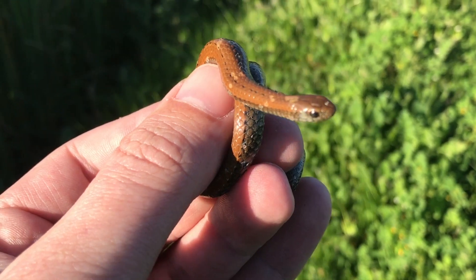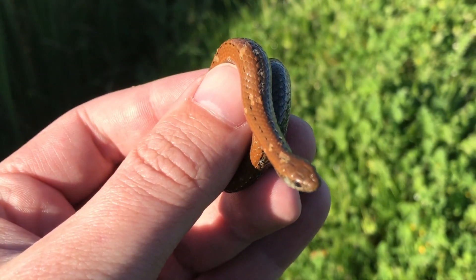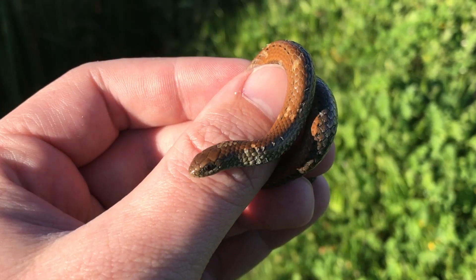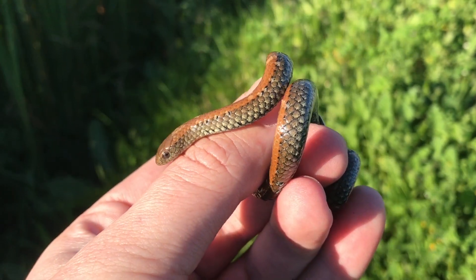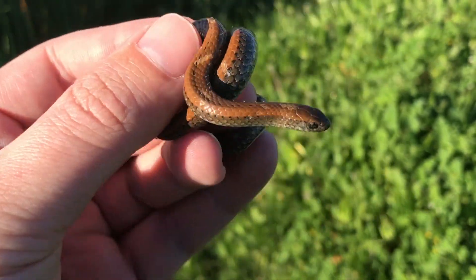It's still a juvenile, still a baby. You can recognize slug eaters by the brown coloring they have on top there and that black dotted line along its back, the silver grayish colors on the side, and then that yellow stripe on their tummy over there.